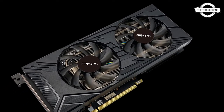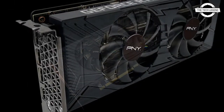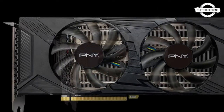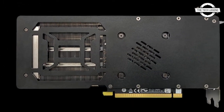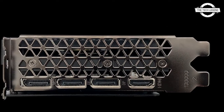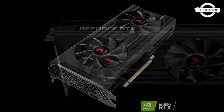Hello friends, welcome to the Tech Listen channel. Today I will talk about the PNY GeForce RTX 3050 series graphics card. PNY announced the upcoming availability of the latest GeForce RTX 3050 graphics card under both its XLR8 Gaming and PNY brands.